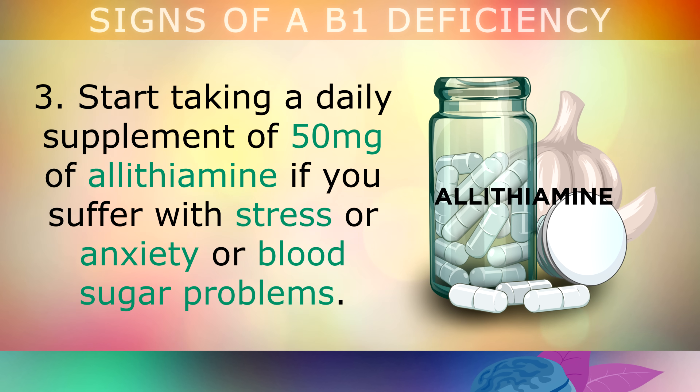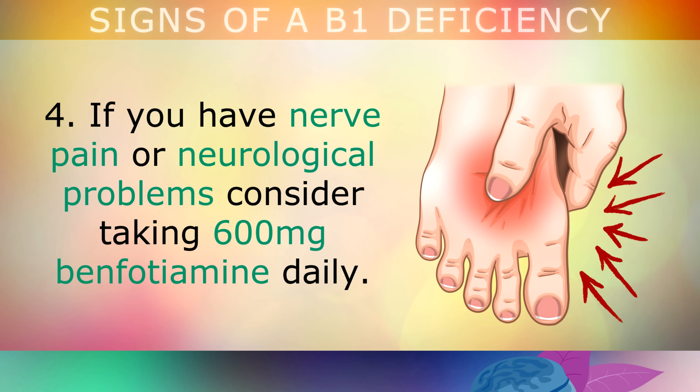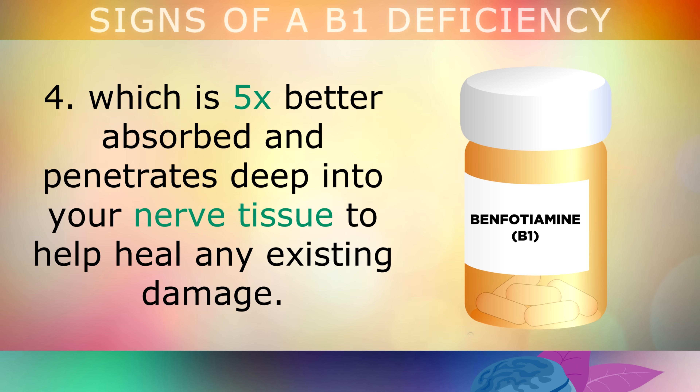Third, start taking a daily supplement of at least 50mg of allithiamine if you suffer with stress, anxiety, or blood sugar problems. This is a natural version of thiamine which helps to replenish your B1 stores. Fourth, if you're looking for something stronger and you have nerve pain or neurological problems, consider taking 600mg of benfotiamine daily. Benfotiamine is a fat-soluble version of Vitamin B1 which is 5 times better absorbed and can penetrate deep into your nerve and brain tissue to heal any existing damage.